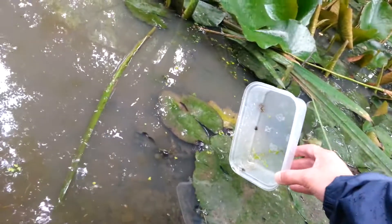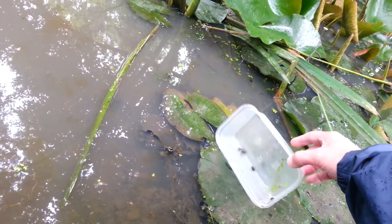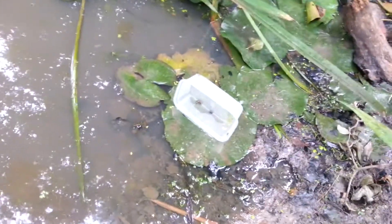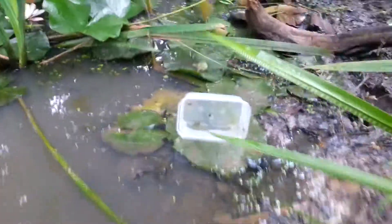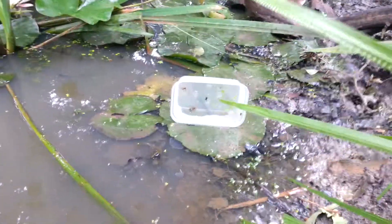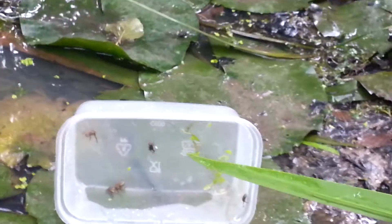Should I get them out? No, don't get them out. You need to just let them do it in their own time. Shall we just leave this here for a bit and watch them? Do you want to sit on that little log? No, it's dirty. I can see a tadpole. There's lots of tadpoles in here.